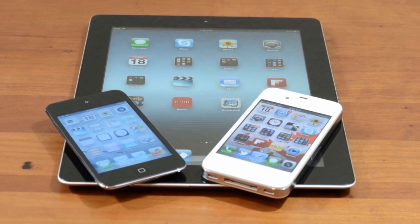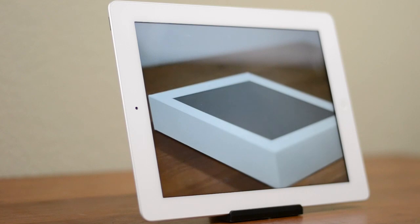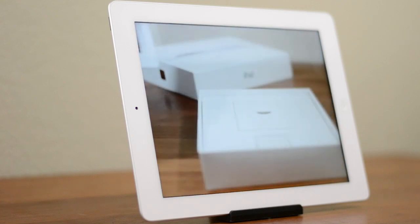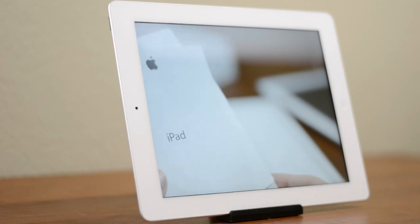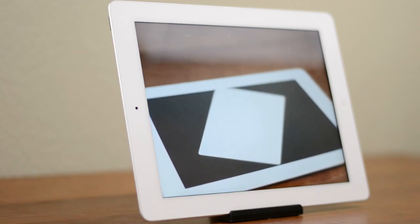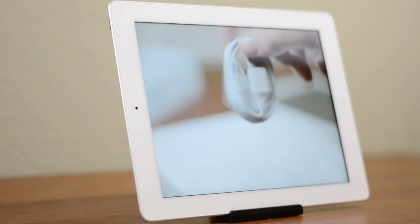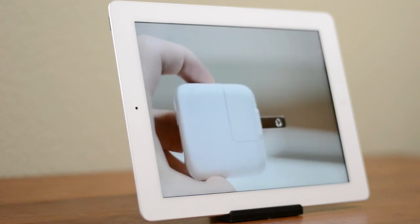Just like the iPhone 4S was a moderate upgrade from the iPhone 4, so too is the new iPad compared to the iPad 2. The screen is fantastic, battery life remains solid, gaming performance is top notch, and the new camera is quite a bit better. Having optional support for 4G LTE with 3G worldwide is also a nice improvement. That said, if you have an iPad 2 I really don't recommend upgrading. The only major benefit is a better screen, and while it's absolutely excellent, I really don't consider that enough of a reason to upgrade.